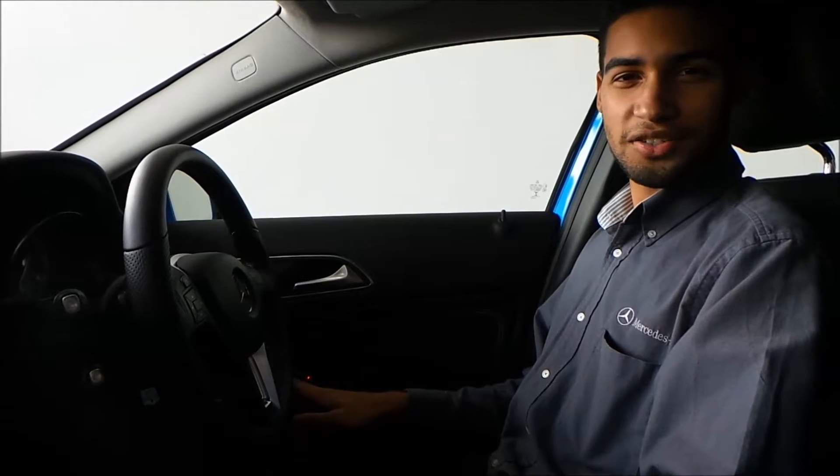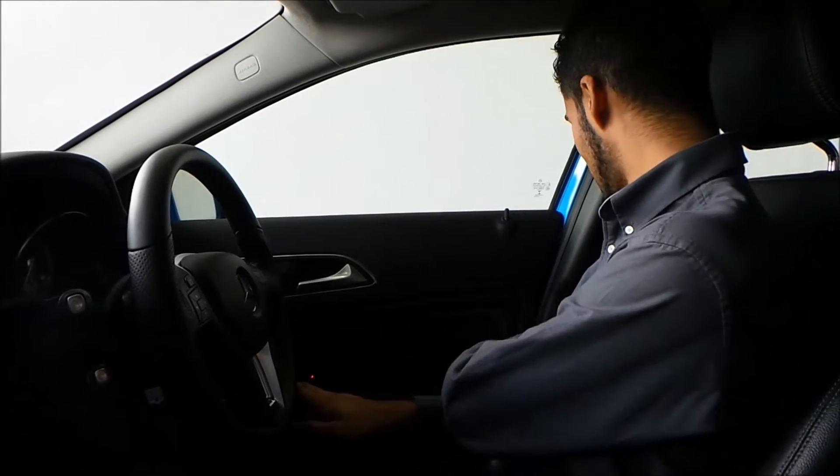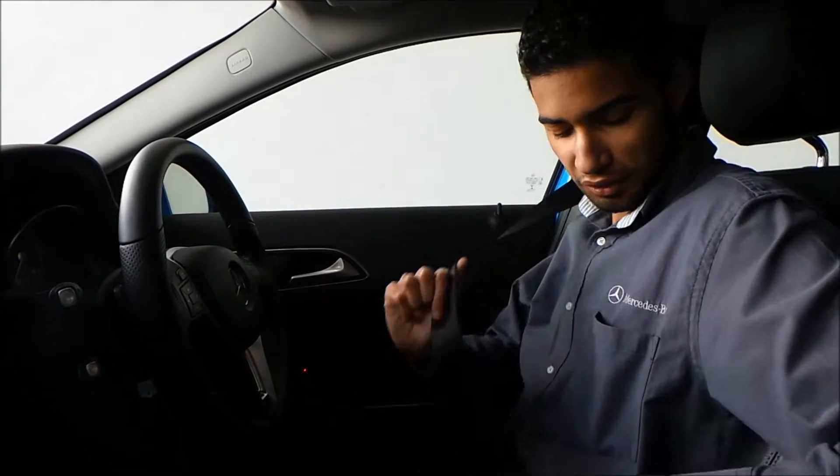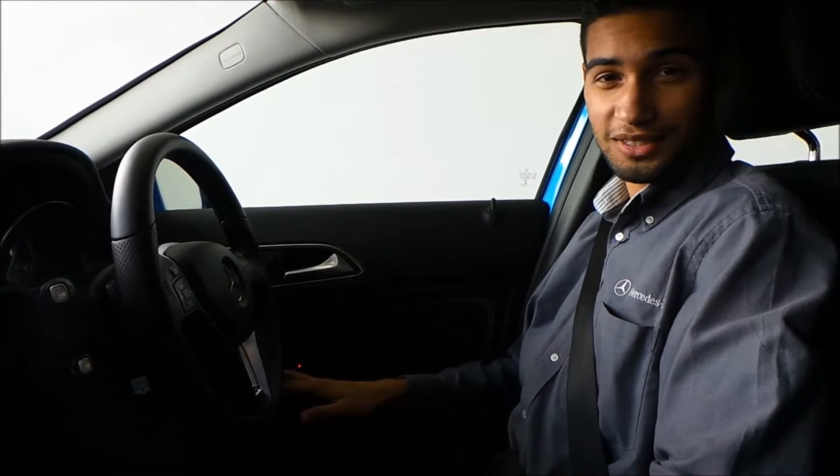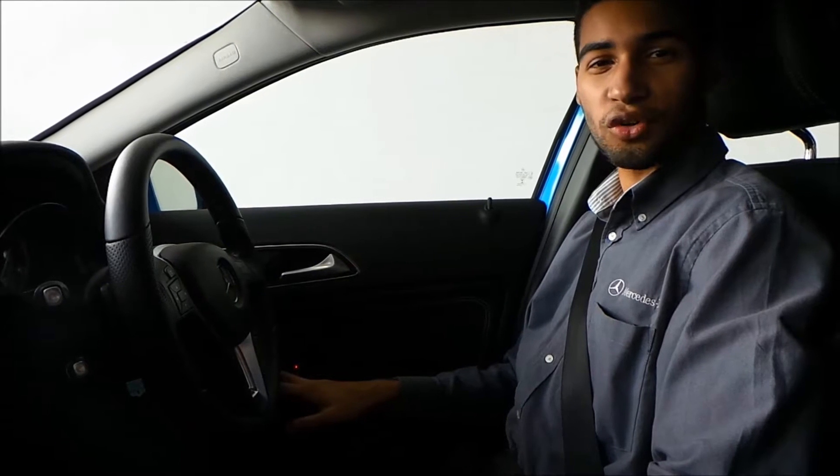The GLA is fitted with what Mercedes-Benz calls the pre-safe system. So once I buckle up, you'll immediately notice that the seat belt pulls tight to keep me in my seat. This is a standard feature on all of our vehicles.